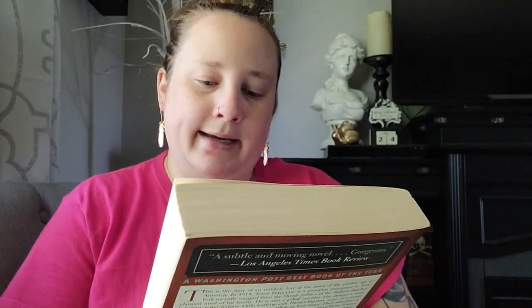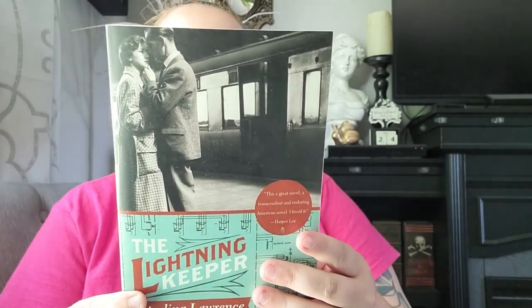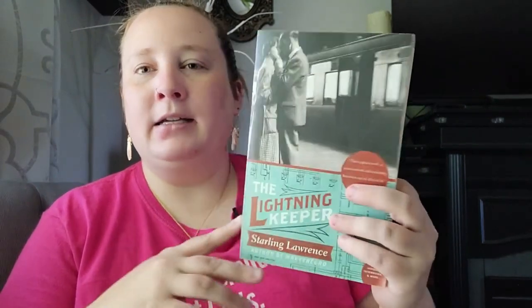This next one is a memoir called 'Sunlight on My Shadow' by Judy Liard — a birth mother's journey from secrecy to renewal. My two favorite reads are memoirs and anything dealing with World War II, so this will be right up my alley. Then this next one is called 'The Lightning Keeper' by Starling Lawrence — it deals with the electric age in America in 1914. My favorite era is the 1920s, so anytime I can find historical fiction like this I definitely pick it up.